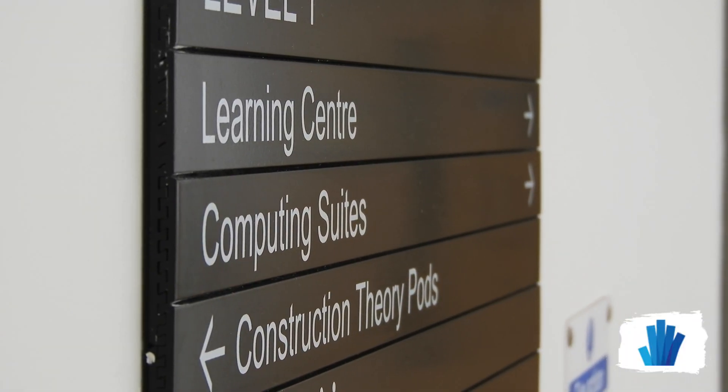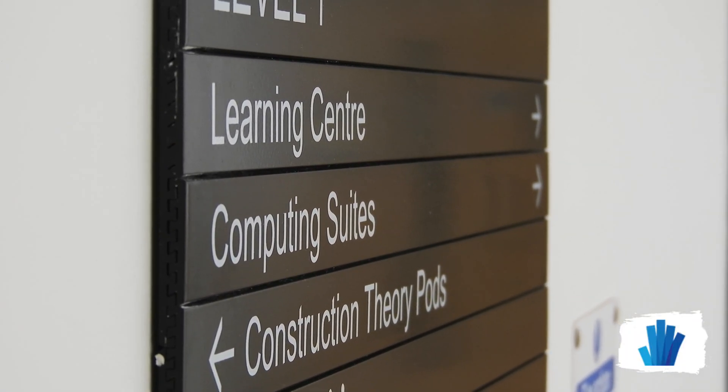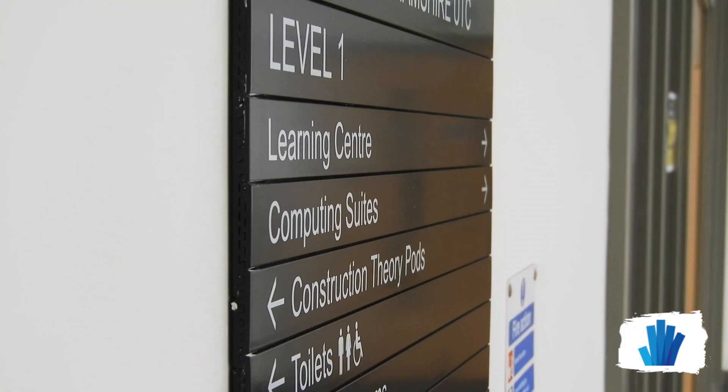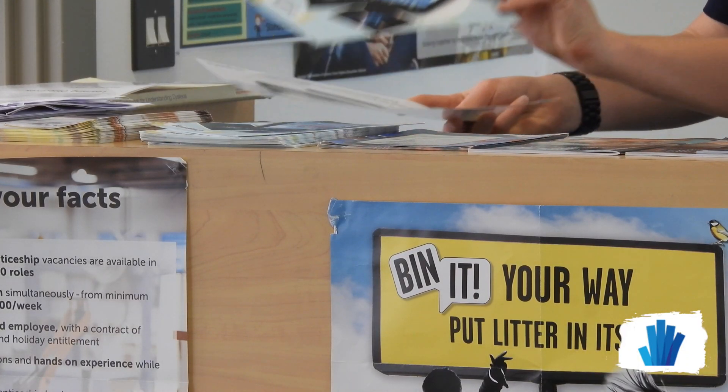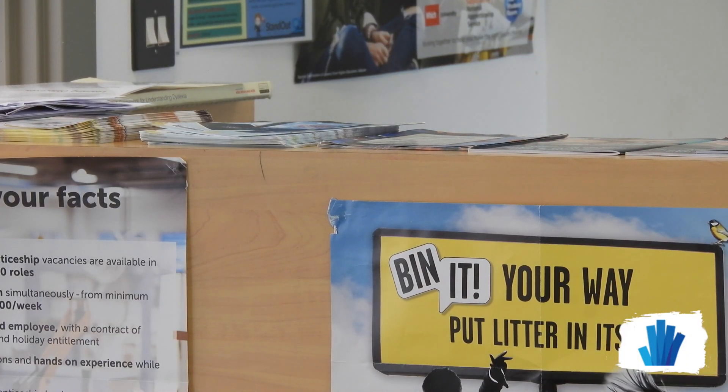This is the first floor. The first floor is the home of computing and also our learning centre, which we'll take you into in a moment. Our learning support staff are based in there. Students can drop in and use the facilities, including computers, books, and all sorts of other resources.